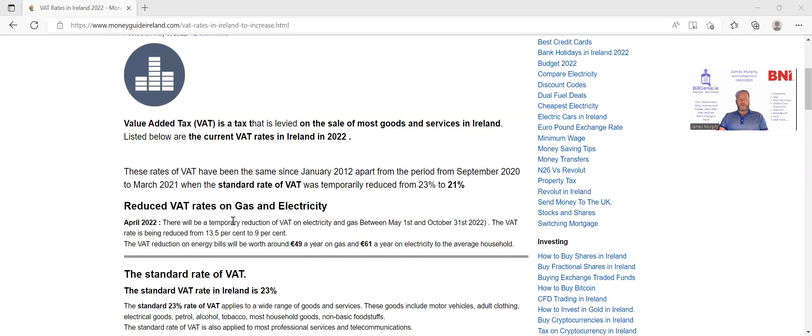As you may know, this year on the 1st of May, the government reduced the VAT rate from 13.5% to 9%. This is a temporary reduction — it's in place until the end of October, so we have about six months of a lower VAT rate, which is great.